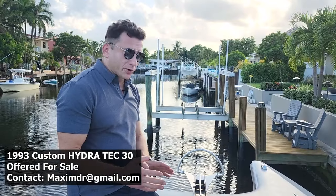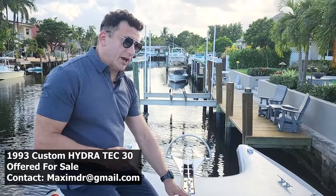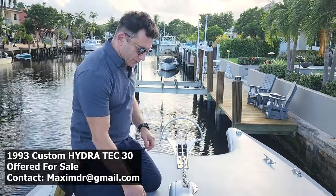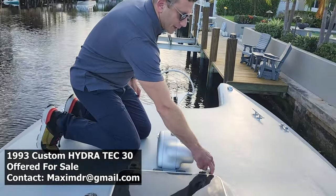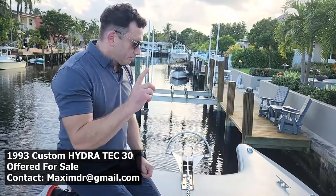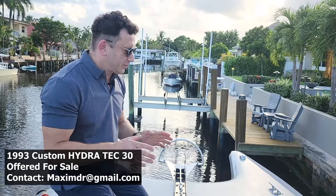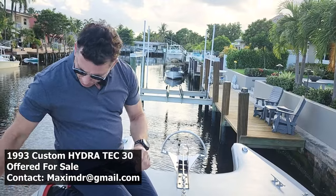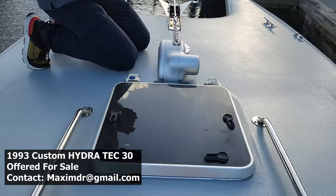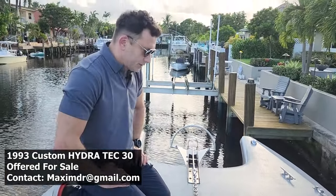We're going to start with the bow. Here you can see a brand new Maxwell windlass with 316 chain attached to the Mantus anchor and the Mantus leader. There are controls right here for the windlass up and down, as well as a remote control inside the cabin. The entire bow was just recently painted with all-grip non-skid paint. New cleats, new rod holders right here, two new hatches — very sturdy. Axles for the winch, all 316 stainless steel marine grade.